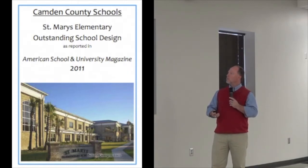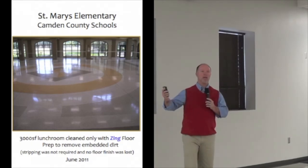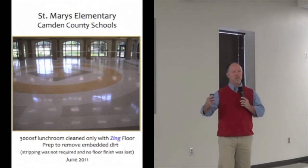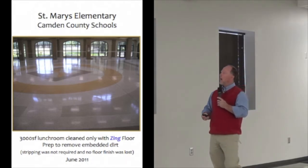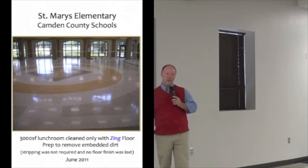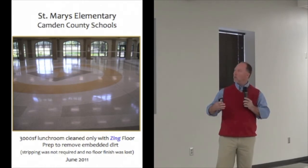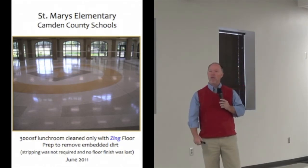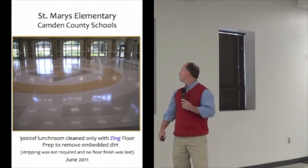This is Sams Day Elementary. You can see it received an outstanding school design award from American School and University Magazine. We opened that school in 2010. This is our cafeteria, located in a historical district, so it may look a little overkill for an elementary, but it's very important for it to fit into the community. Near the far columns, we hired a company to come in and wax the terrazzo floors to get them ready to open — and there's a section with about eight coats of wax on them.